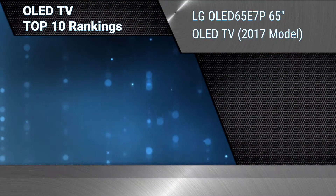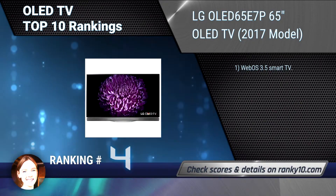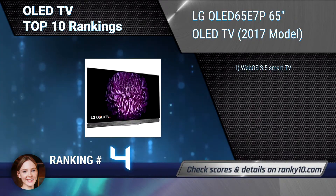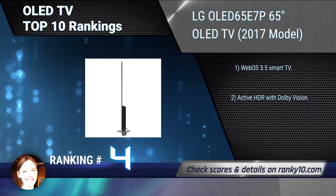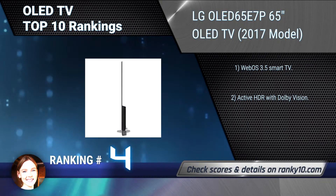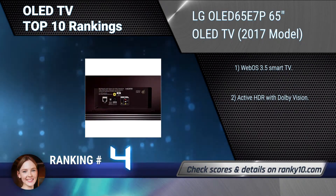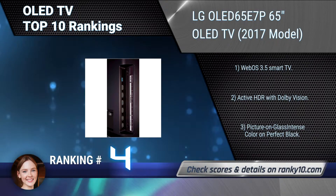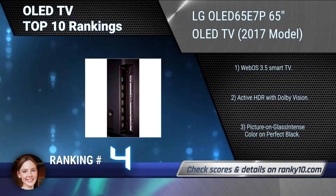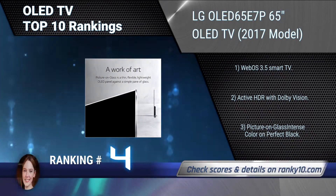Ranking number 4: LG OLED 65E7P 65-Inches OLED TV, 2017 Model. Against the infinite, inky darkness of perfect black, colors pop and images come alive. LG OLED pixels are what make it all possible, each turning on and off individually for truly infinite contrast. WebOS 3.5 Smart TV. Active HDR with Dolby Vision.